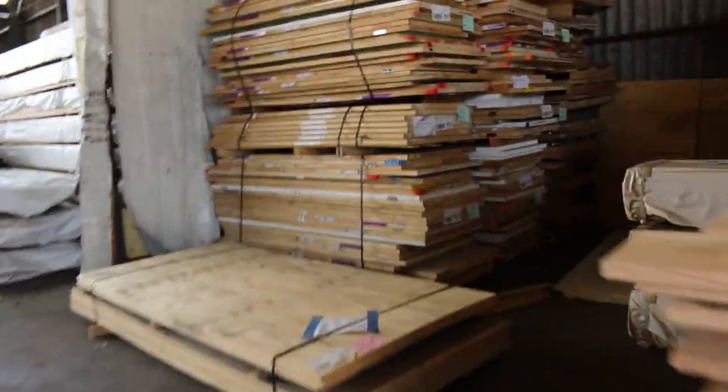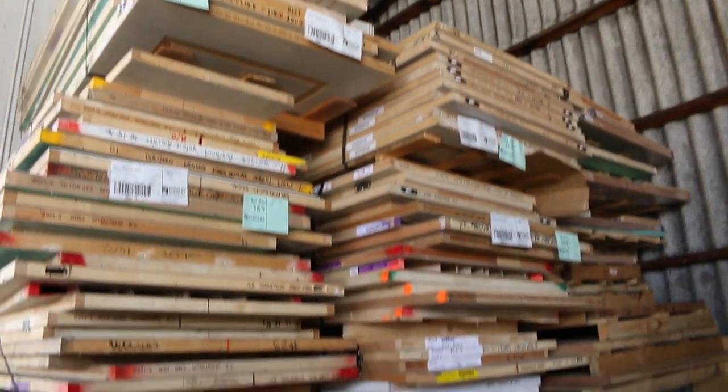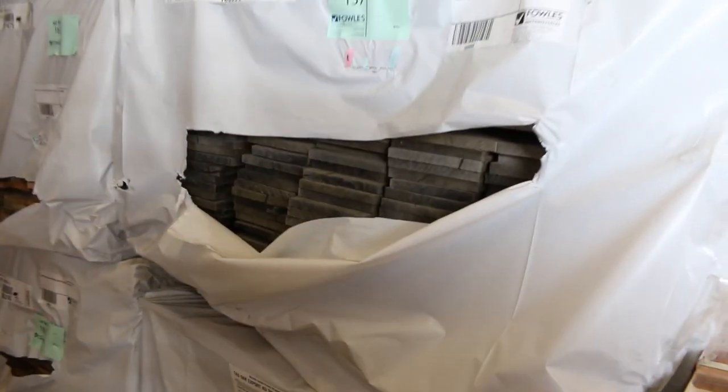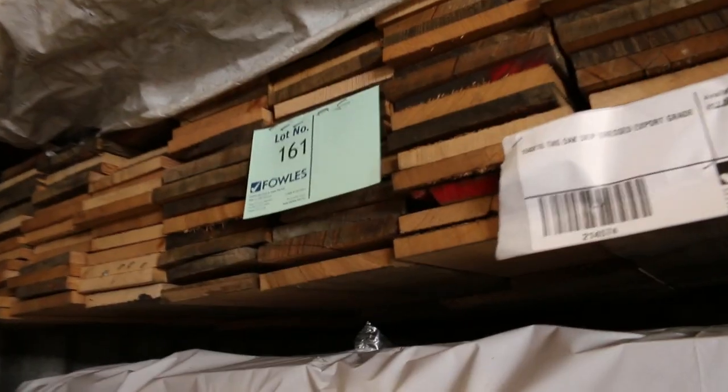So we've got some pallets of assorted doors — mostly internal doors here by the look of them. A few packs over on the right-hand side here, some of the skip dress material, the 150x16 Tassie Oak — almost all gone that stock, down to the last half dozen or so packs.